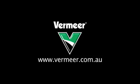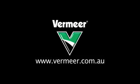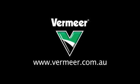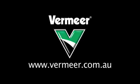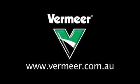For more information on the range of terrain levelers including the T855, T955, T1055 and the T1255, contact your Vermeer dealer or visit the website.